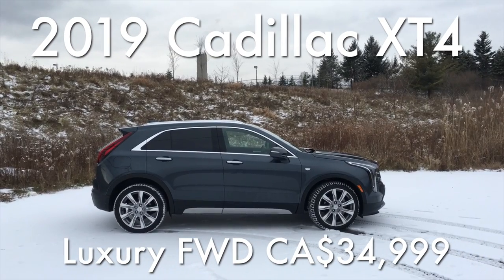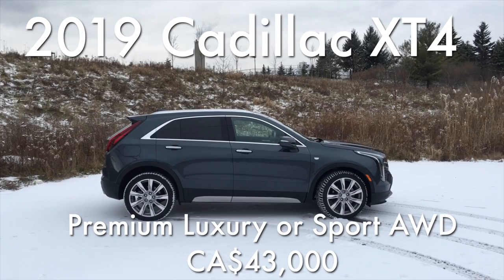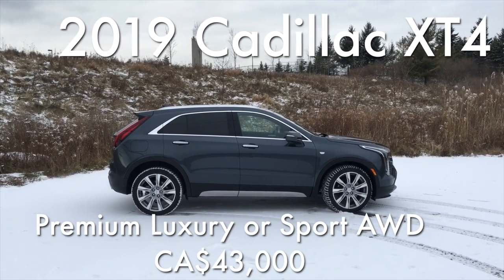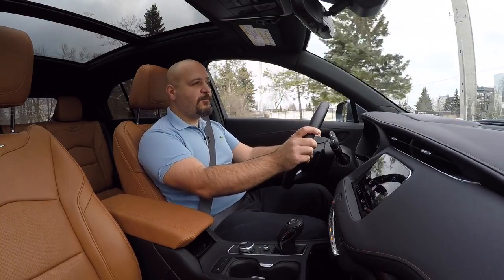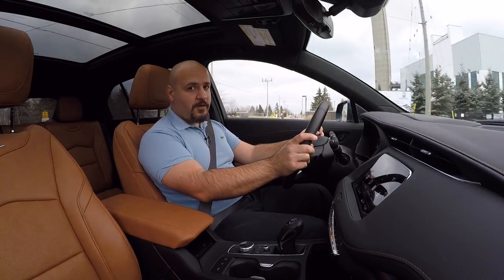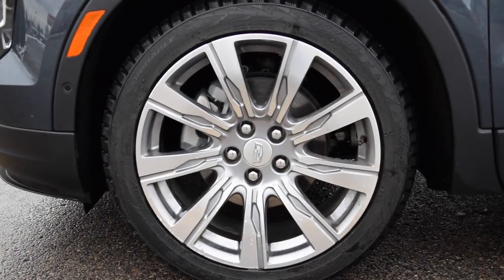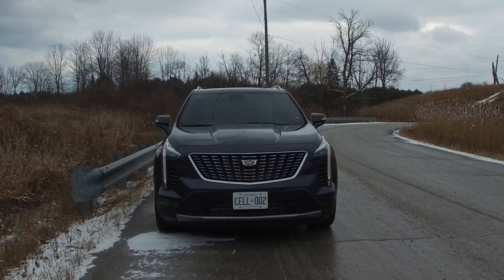To get all-wheel drive, you need to go up to about $38,000 for the base Luxury, or $43,000 Canadian dollars for the Premium Luxury or Sport. I would totally recommend you go for the Sport model because that's the only one that can get the $1,400 optional active dampers, and they're totally worth it. The Premium Luxury we're driving today comes with all the bells and whistles and is priced just under $56,000, which doesn't make it very cheap.